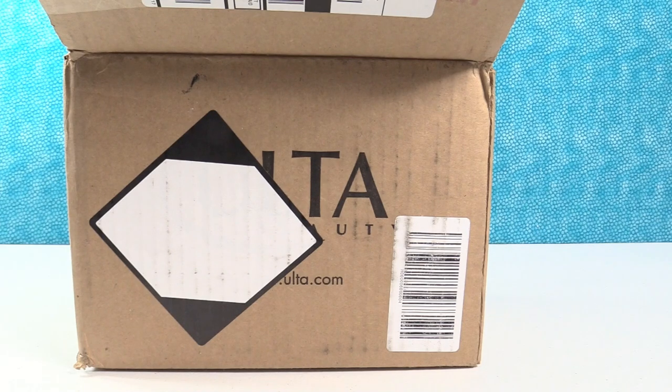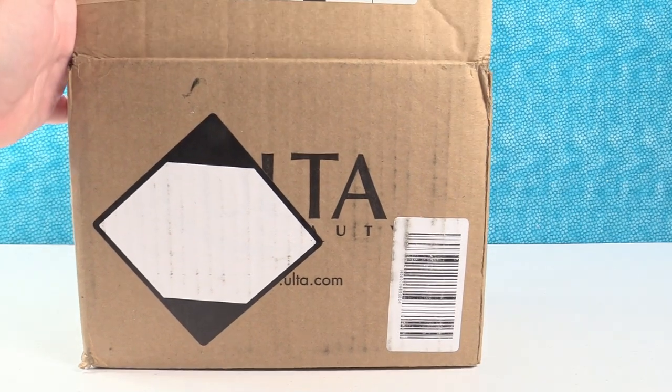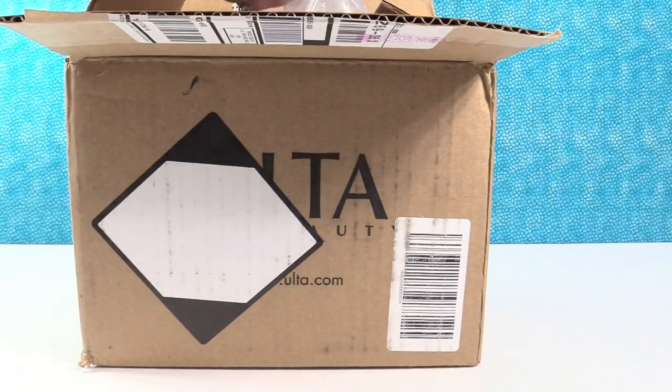Good morning guys, it's Shannon and I thought I would do something fun today — the first time I'm ever doing it on this channel. I'm going to be doing a nail polish haul. I have an Ulta box right here and I purchased an entire collection of nail polish from Ulta.